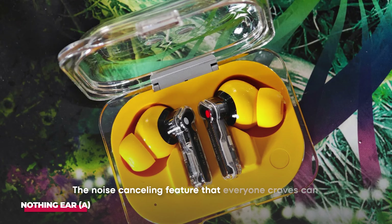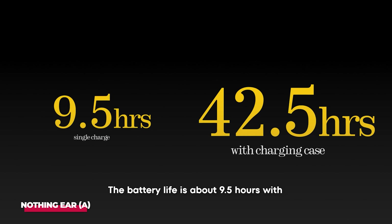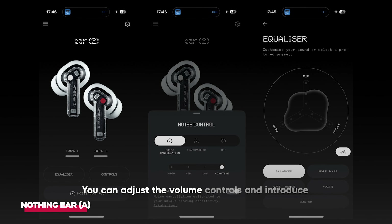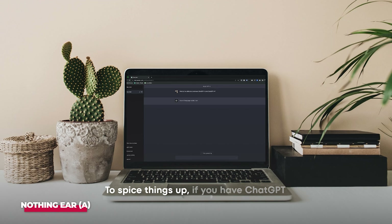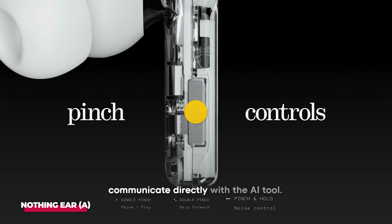The noise canceling feature that everyone craves can also be found in this bud. The battery life is about 9.5 hours with noise cancellation off and 5.5 hours with it on. The case can last 33 hours with noise cancellation off and 19 hours with it on. This bud comes with a mobile app that allows you to control its features. You can adjust volume controls and introduce a double pinch and hold gesture. If you have ChatGPT and the latest version of Nothing OS on your phone, you can use a pinch-to-speak movement to communicate directly with the AI tool.